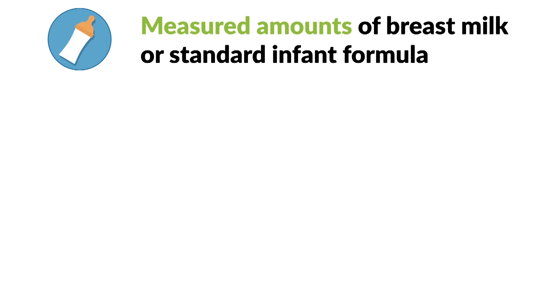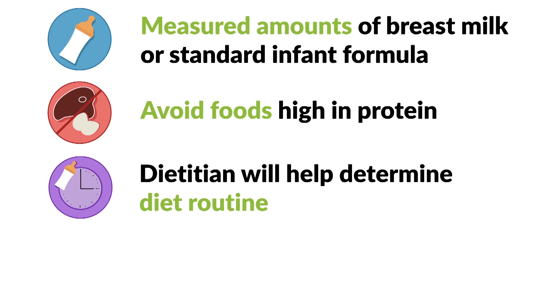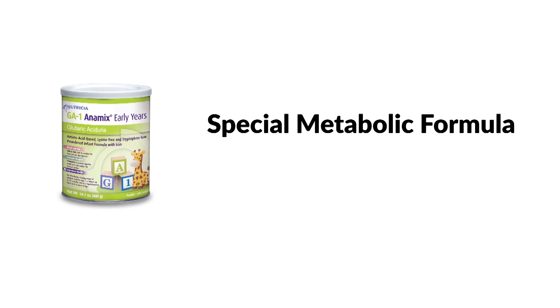This means that your baby can only have a measured amount of breast milk or standard infant formula. As your child gets older and starts eating regular food, foods that are high in protein must be avoided since all protein contains lysine and tryptophan. Your dietician will tell you how much breast milk, infant formula, and foods with whole protein to feed your baby. As your baby starts to eat solids, your clinic will work with you to teach you how to track and limit intake of lysine and tryptophan.